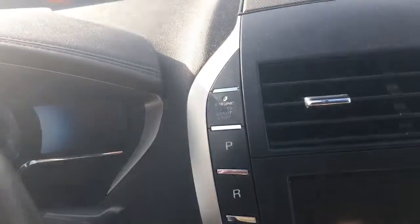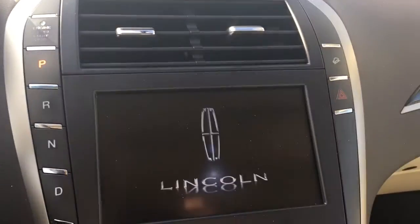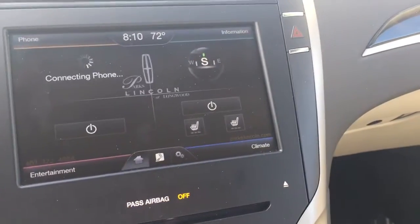You know, like the vehicle remotely started, you still need to step on the brake and push the button to make it do anything else. It has cruise control, Bluetooth, all the volume controls, and heated seats.